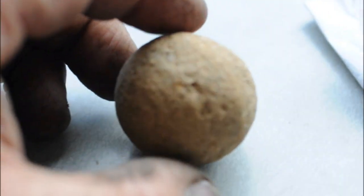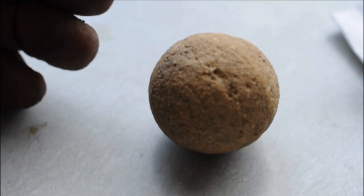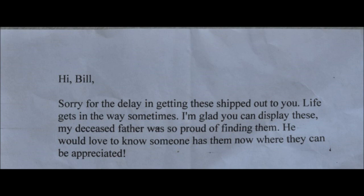This person also sent us a jasper cutting tool that was found. In this video you'll see some more examples of things we have on display at Highland Hill Farm. If you have any Indian artifacts that you no longer want and would like to see them displayed, you can send them to us at Highland Hill Farm in Fountainville, PA.